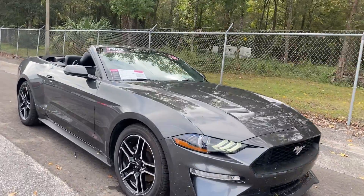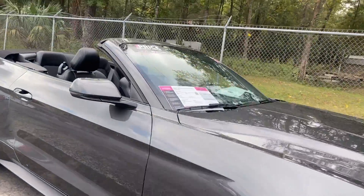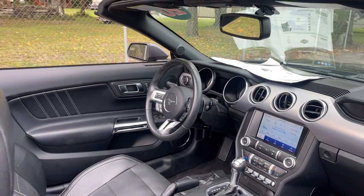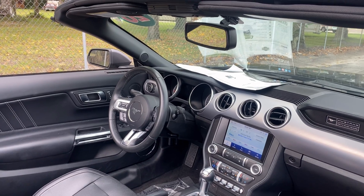This is the 2020 Mustang Convertible, premium package, gray over black leather interior, powered driver's seat, power windows, locks, and heated power mirrors.